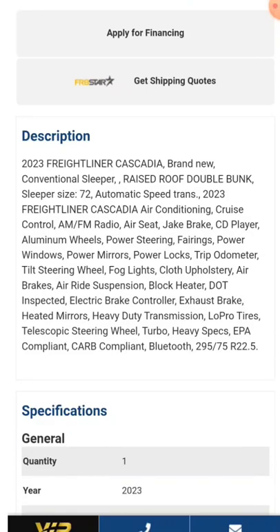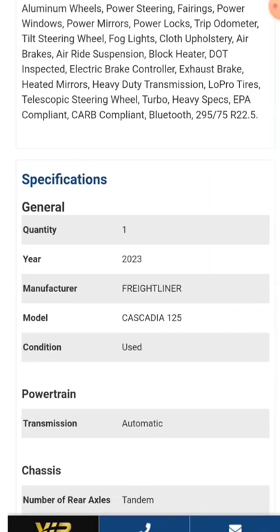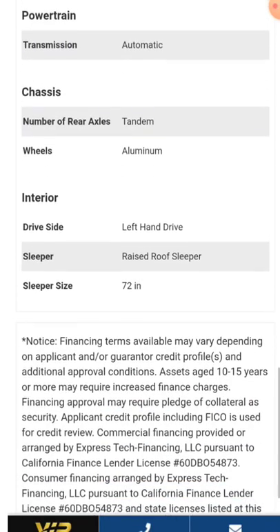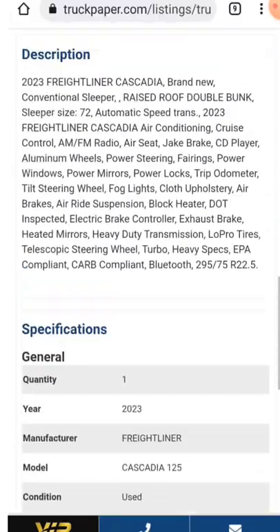Jig brake, the normal stuff you'd expect — cloth interior, low pro tires, heavy specs it says, EPA compliant, car compliant, Bluetooth. We'll see about all that. It's a 2023 Cascadia 125, automatic transmission, aluminum wheels. It really does not give a lot of information on it.